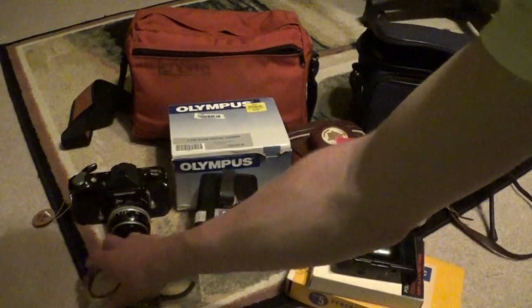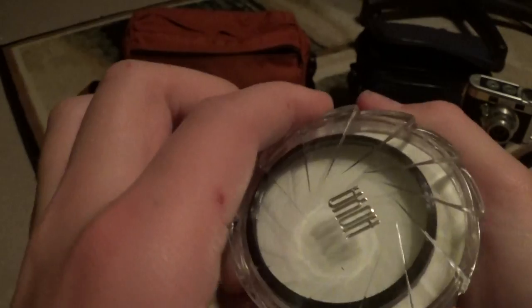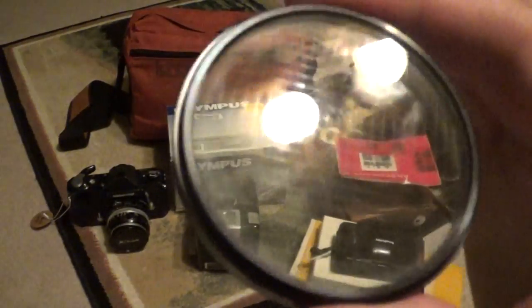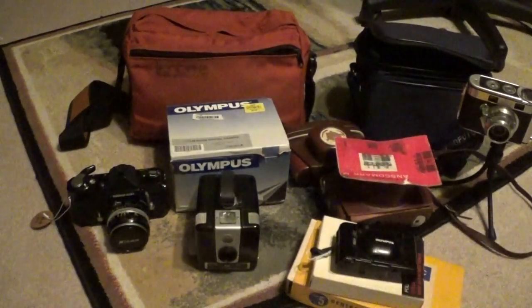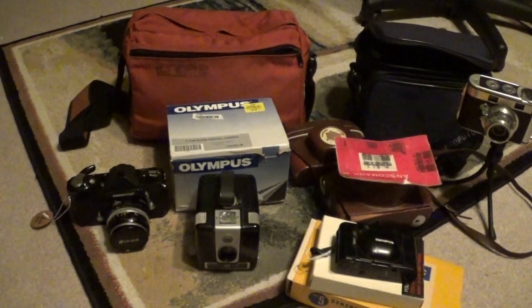While I was there, I decided to browse through their random used filter bins — these are all $2 each. I came out with a Hoya cross-screen filter. Each one of these came with the boxes and instructions, which is pretty cool.